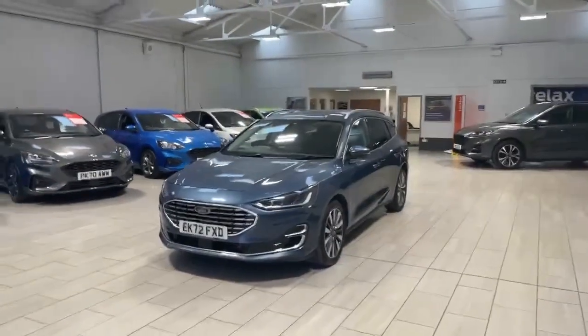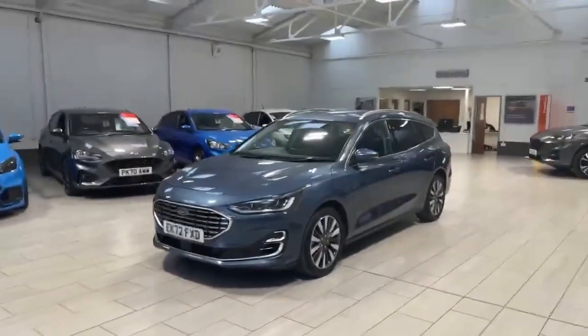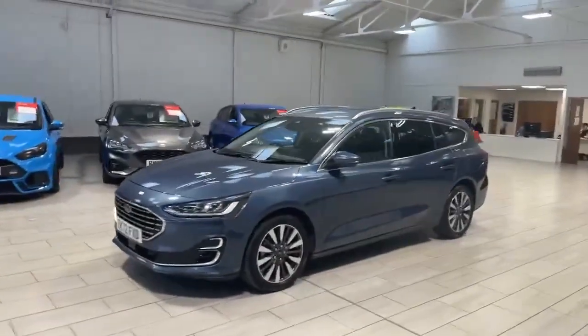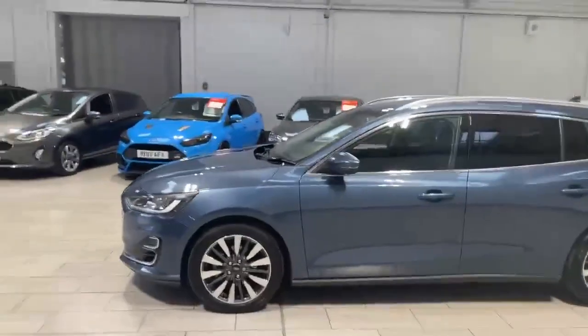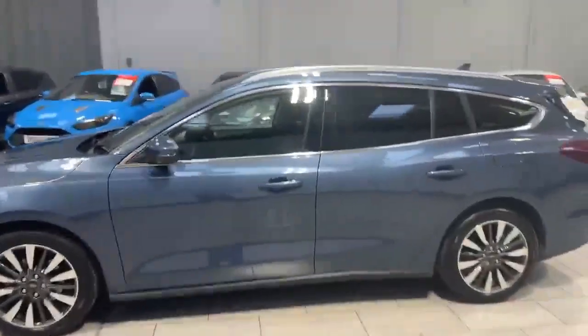Welcome to OMC Ford Accrington. Here we have our 2022 Ford Focus Estate finished off in the stunning chrome blue. The alloys and tyres are in fantastic condition, as you'd expect.